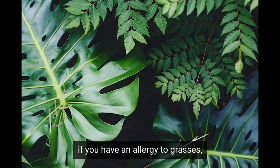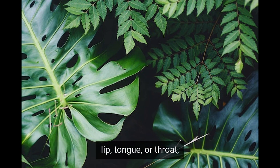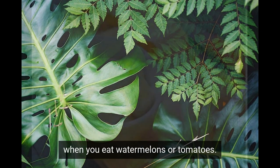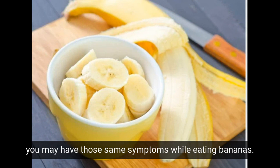For example, if you have an allergy to grasses, you might have itching, swelling of the mouth, lip, tongue, or throat when you eat watermelons or tomatoes. If you have an allergy to weeds like ragweed, you may have those same symptoms while eating bananas.